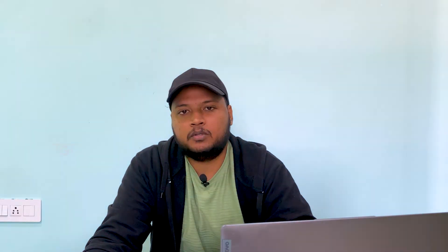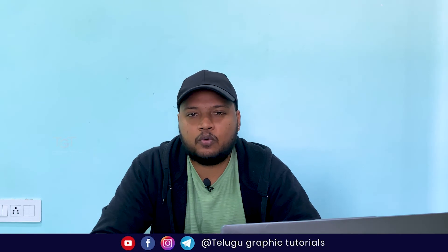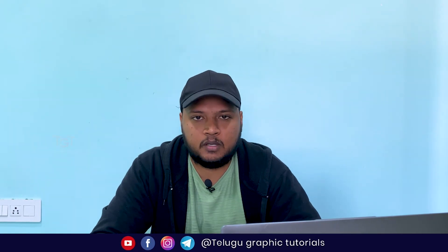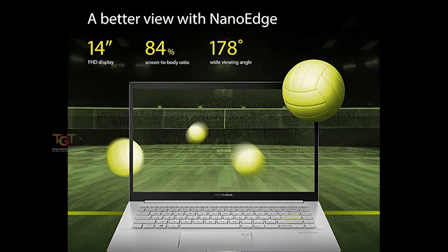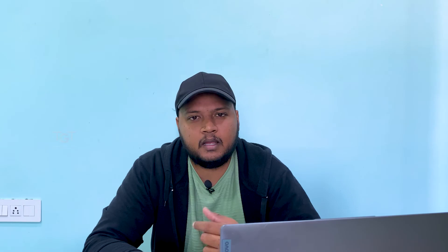The Asus VivoBook Ultra K14 — the design experience is amazing. It comes with 512GB SSD and 8GB RAM. We can run Photoshop, Illustrator, CorelDRAW and other software simultaneously. It has inbuilt Windows. Coming to the display, it is 14 inches with high resolution. Build quality is amazing and weight is 1.4kg.